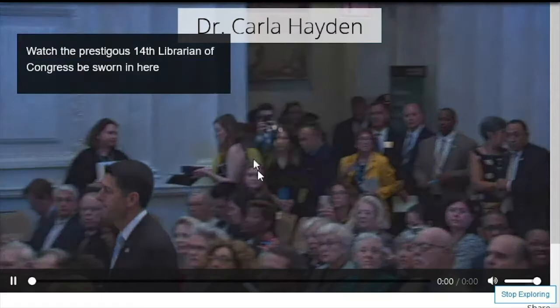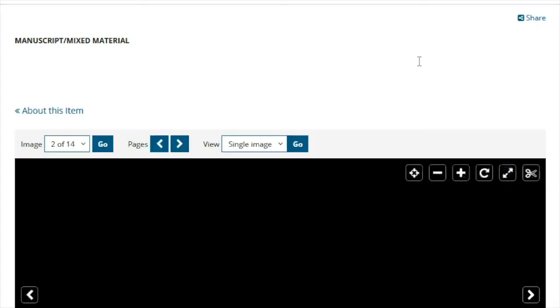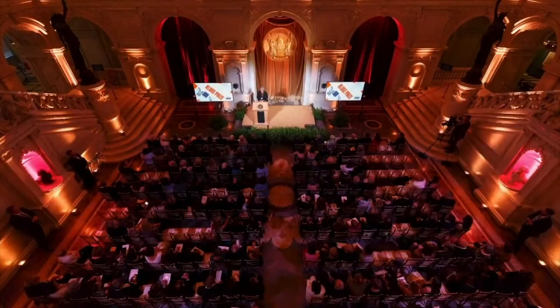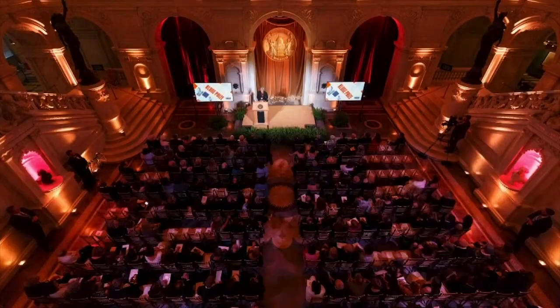Moving on to the researcher section, the main interactive tools that are used are embedded videos and hyperlinks, which connect to Kluge Center blog posts and items in the library's digital collections. For example, the William Julius Wilson page describes his work on race and equality and provides links to records of his research. Additionally, the Kluge Prize winner section contains information about this year's Kluge Prize recipient, Danielle Allen, and offers links where users can watch Allen speak about her research at a Kluge Center event.